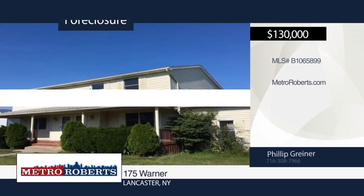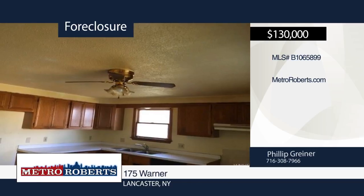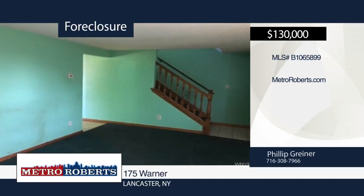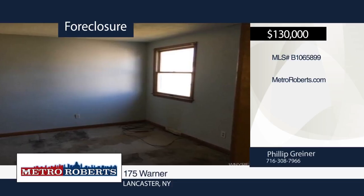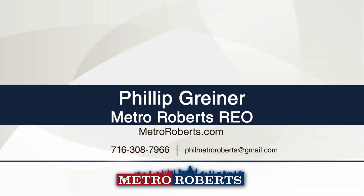Take a tour of this side-by-side duplex with a covered porch. Each unit includes a huge eat-in kitchen, attached garage with side entry, separate basements and laundry. This is a great income opportunity. Metro Roberts REO has the keys and would love to show you everything this property has to offer. Call now to learn more.